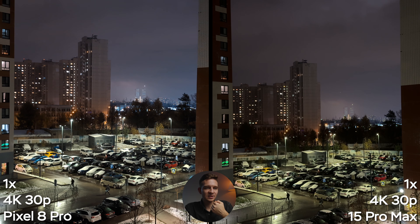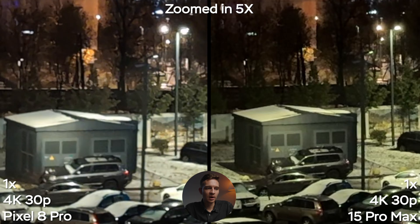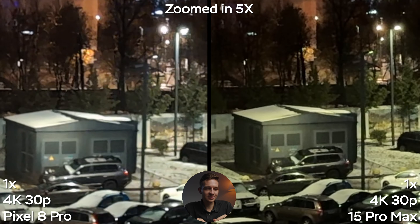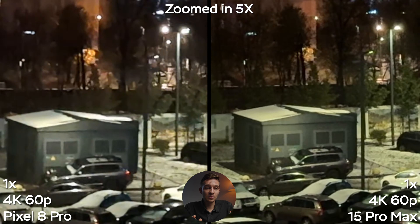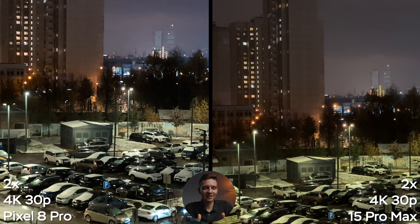Even though the Pixel did some photos better — like 0.5x low-light shots — in video mode it's a different story. At 0.5x, 4K 30 on both cameras, the frame rate on the Pixel drops to what appears to be 24p and the image is super noisy, noise-reduced, and over-sharpened on top. The 0.5x on the iPhone isn't the best either at night, but it's still better than the Pixel. There's motion blur on the Pixel with the frame drop to 24p. Even at 1x, we get worse results on the Pixel — despite having a better sensor — with dancing noise patterns, artifacts, and aggressive noise reduction.